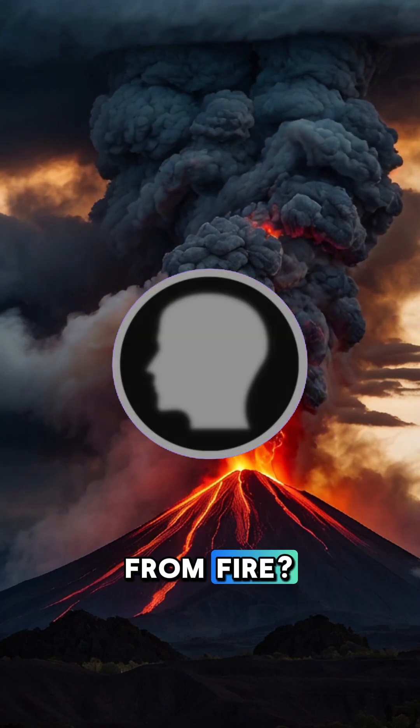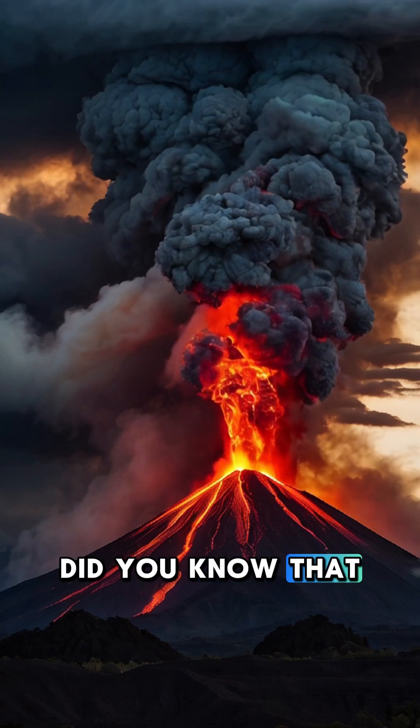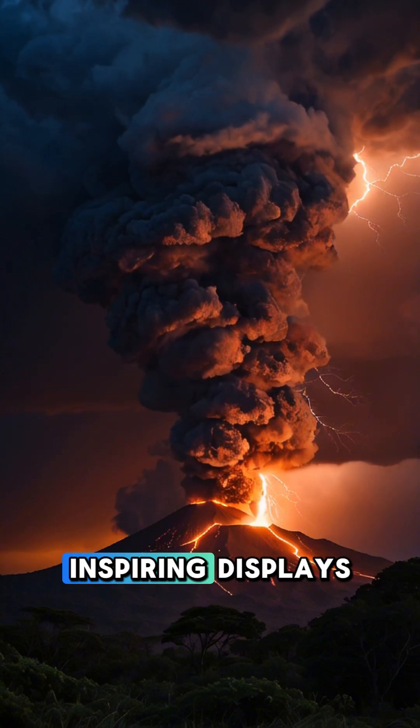Ever seen a thunderstorm born from fire? Volcanoes have a shocking secret. Did you know that volcanoes can create their own thunderstorms? It's called volcanic lightning, and it's one of nature's most awe-inspiring displays.